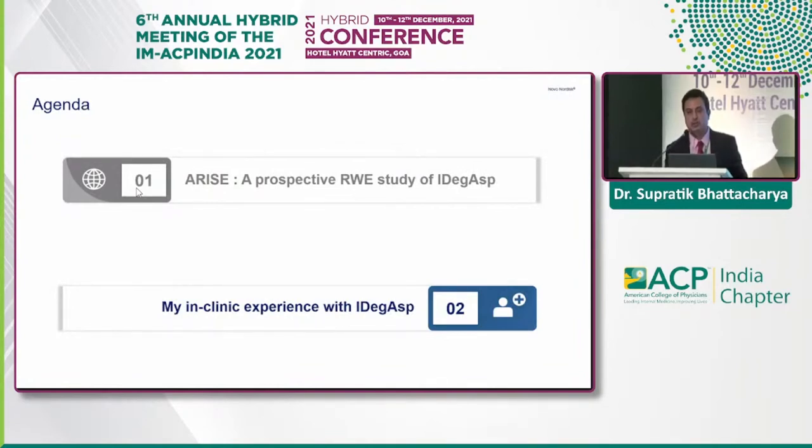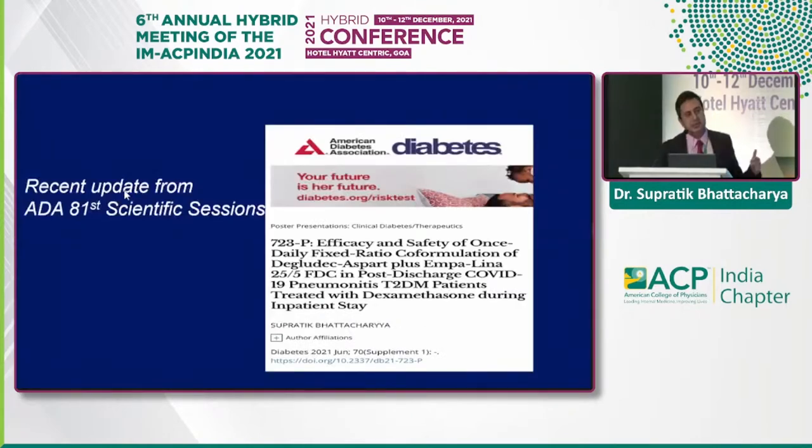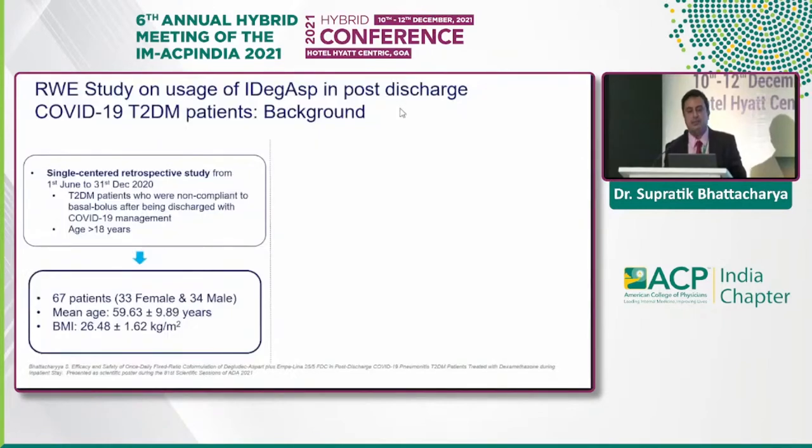Moving to real-world clinical experience presented at ADA: this study examined the efficacy and safety of once-daily fixed-ratio co-formulation of degludec plus aspart plus empagliflozin in post-discharge COVID-19 pneumonitis type diabetic patients treated with dexamethasone during inpatient stay. These patients were stable at discharge but were sent home on a full basal-bolus regimen. Insulin-naive patients did not tolerate four injections and four pricks per day well, frequently discontinuing insulin — often keeping only the basal insulin — and not reaching desired glycemic targets.